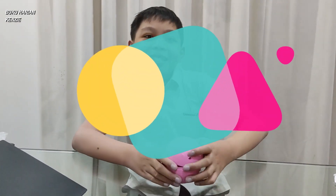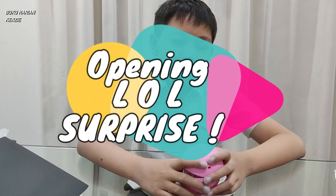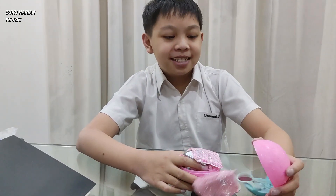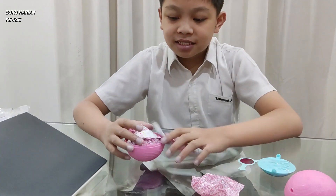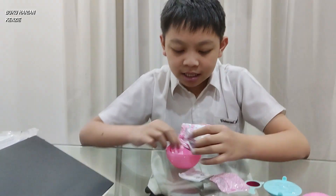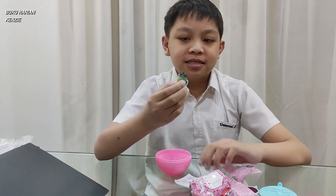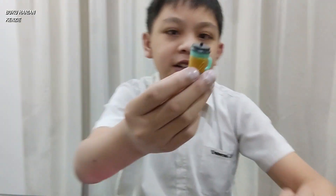Hello guys, welcome back to my video! Today we're opening another LOL Surprise — a bit open, but it's okay. Let's see what's inside. And here we got the bottle. Very cool!